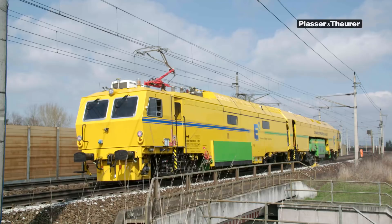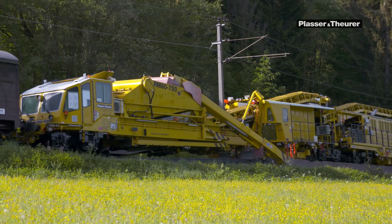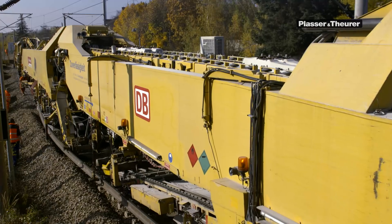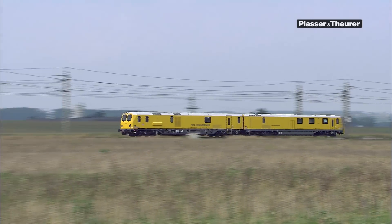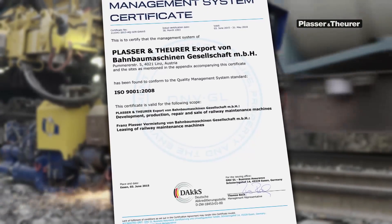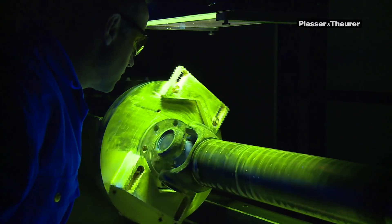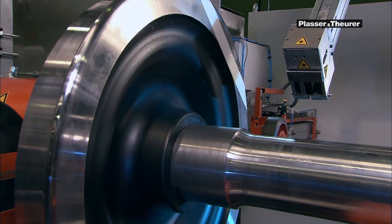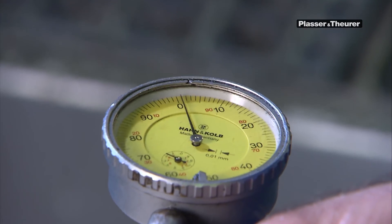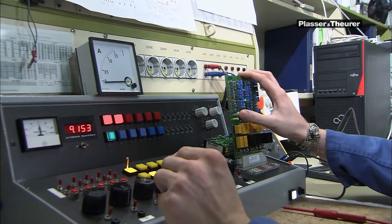Plasser and Theurer track maintenance machines are known for quality and reliability all over the world. We have earned this reputation thanks to our systematic quality management, certified as per ISO 9001. Our uncompromising commitment ensures that only top quality products leave our production workshops every day. All members of staff live up to this commitment. The customer's benefit is our motivation.